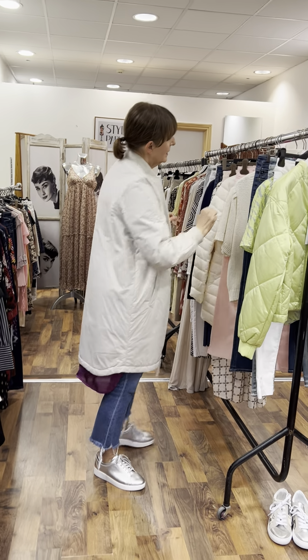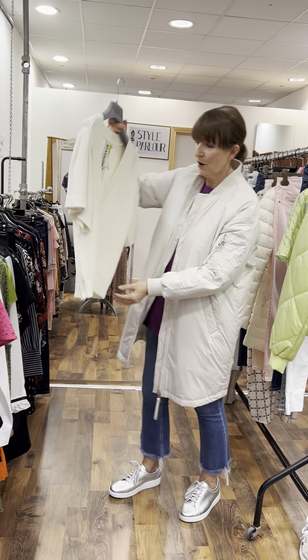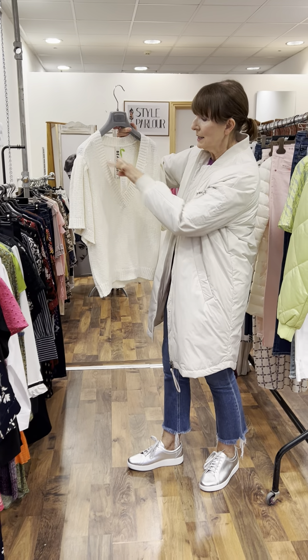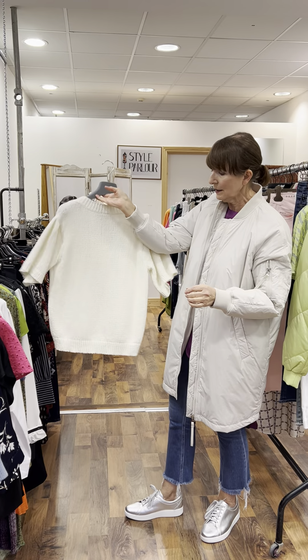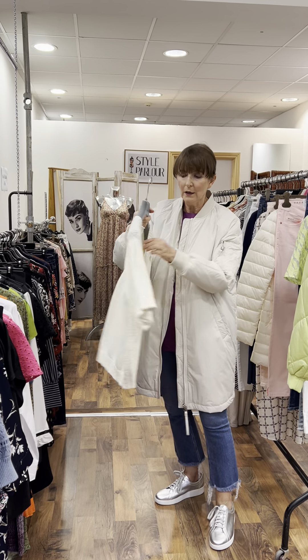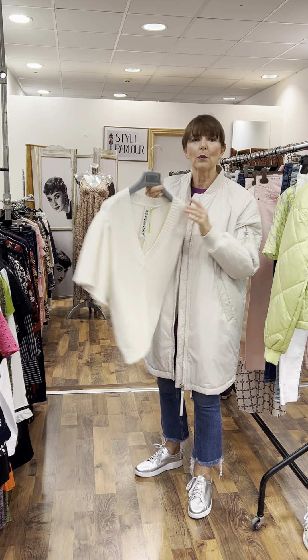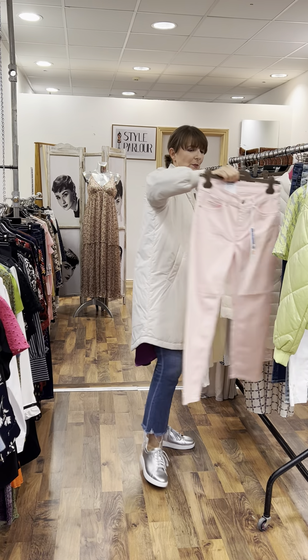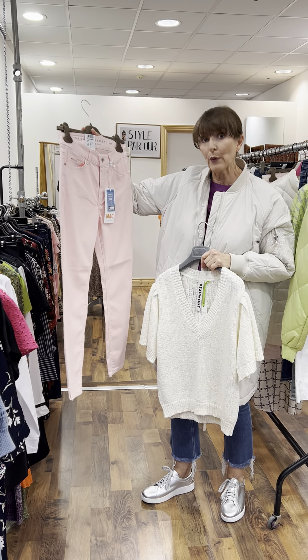Then I have some beautiful peaches, creams, and pinks to show you next. I'm going to start with this beautiful cotton linen yarn — a really lovely sweater with a beautiful feel, a deep v-neck, and a lovely shaped sleeve. Again we are saying 10-12, looks great with a pair of jeans, and is priced at 155 euro.